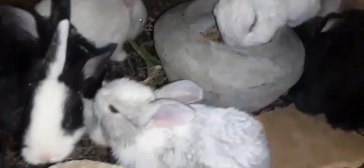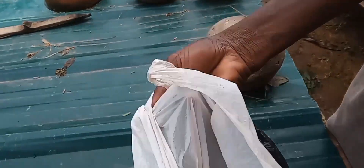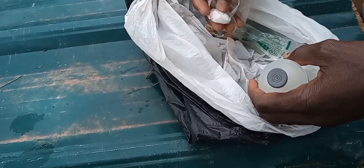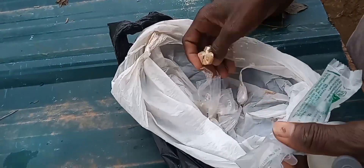Anytime you see something like this, it is an indication of this particular disease — that is ear mites. And if it happens on the nose, we call it nose rock. Without wasting much time, let's see how we can treat ear mites, foot hocks, or nose rock in our rabbit farm.